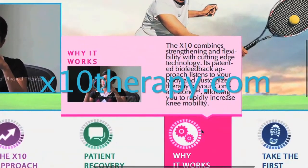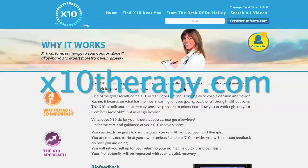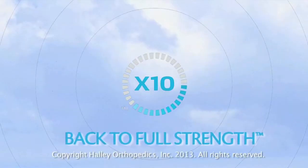For more answers about knee replacement therapy, visit Why It Works. X10, back to full strength.